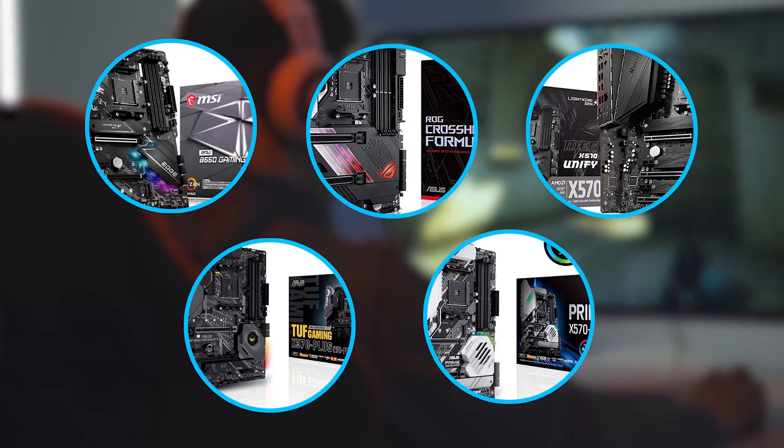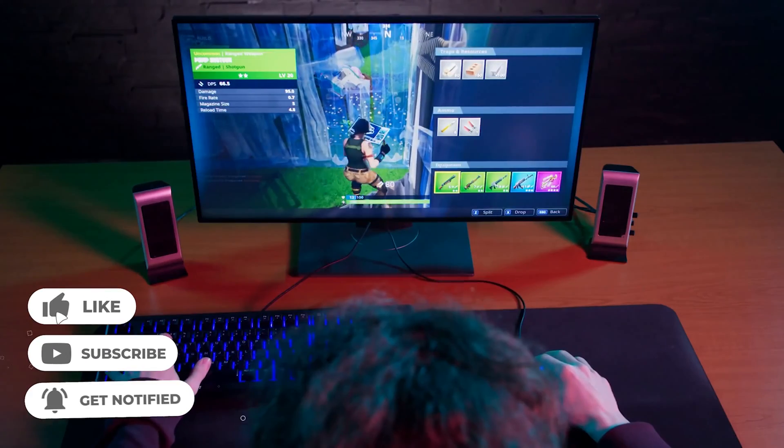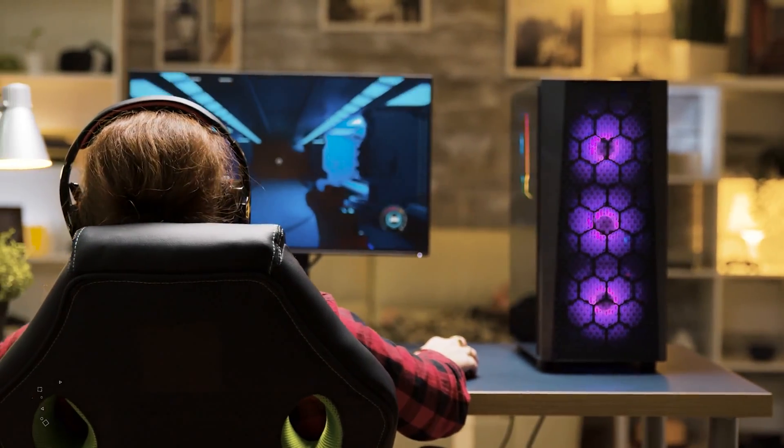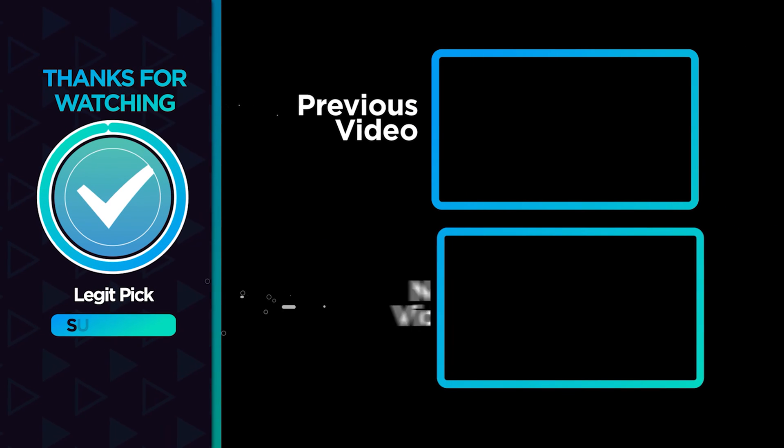Let us know in the comments below which motherboard you are going to choose. If you liked this video and it helped you in any way, please give it a like. And if you don't want to miss future videos, subscribe to the channel. Till next time, see you guys later.